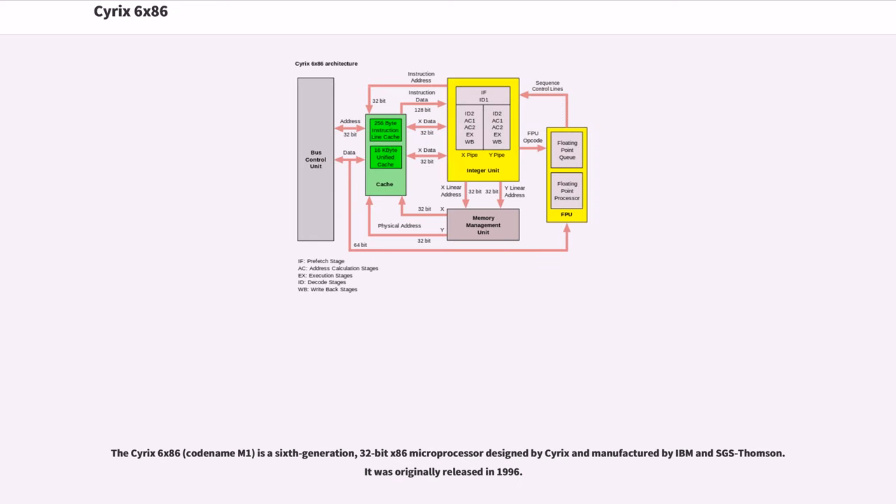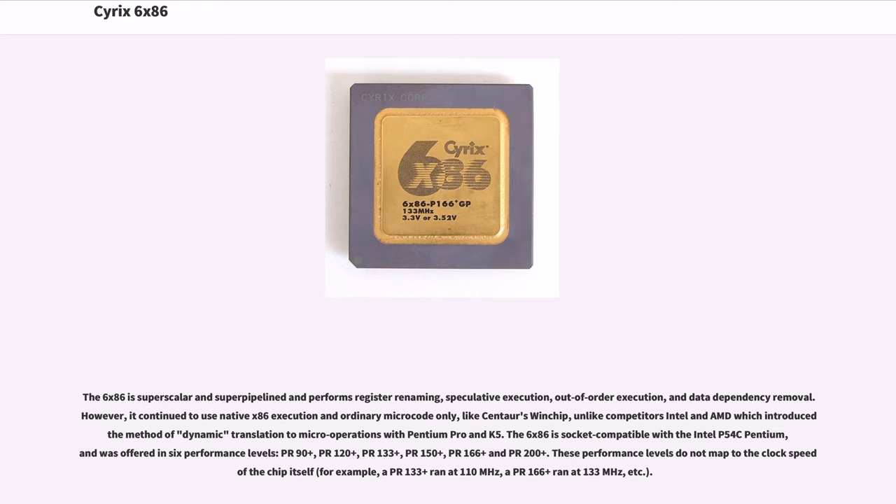The Cyrix 6x86, codename M1, is a 6th generation, 32-bit x86 microprocessor designed by Cyrix and manufactured by IBM and SGS Thompson, originally released in 1996. The 6x86 is superscalar and super-pipelined and performs register renaming, speculative execution, out-of-order execution, and data dependency removal. However, it continued to use native x86 execution and ordinary microcode only, like Centaur's Winchip, unlike competitors Intel and AMD which introduced dynamic translation to micro-operations with the Pentium Pro and K5.